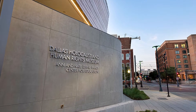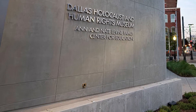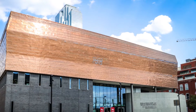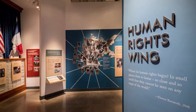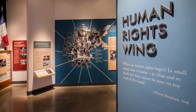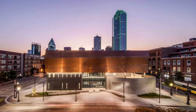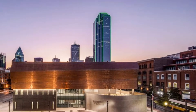Number four: Dallas Holocaust and Human Rights Museum. Recently reopened in a larger location in the West End, the Dallas Holocaust Museum not only offers visitors a harrowing glimpse into the Holocaust, but it also addresses other 20th century genocides as well as the American Civil Rights Movement. Among the technologically enhanced exhibits are video testimonies from Holocaust survivors, an original Nossig boxcar, and numerous items recovered from concentration camps.